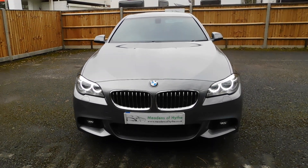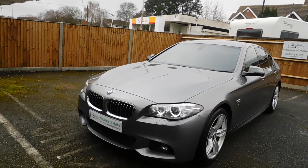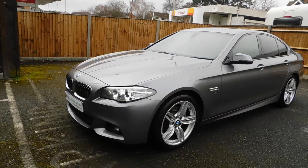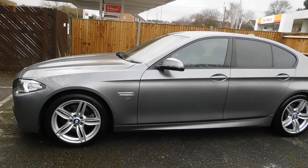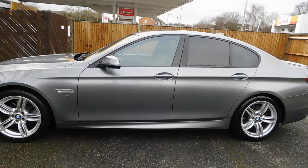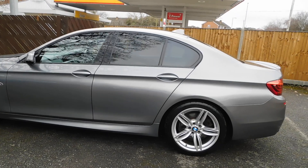2015 65 BMW 520 diesel M Sport saloon automatic, space grey metallic with the black Dakota exclusive leather. It's done 44,000 miles with full service history.